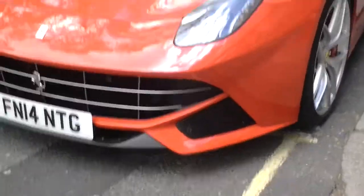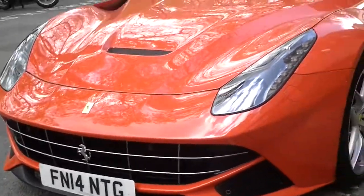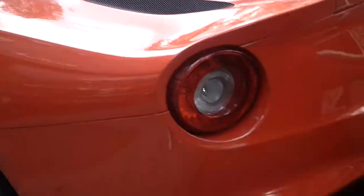It is an outstanding car. Quite frankly, I'm lucky to see this. This is amazing. Ferrari F12 Berlinetta.